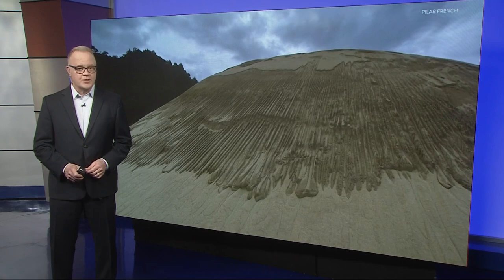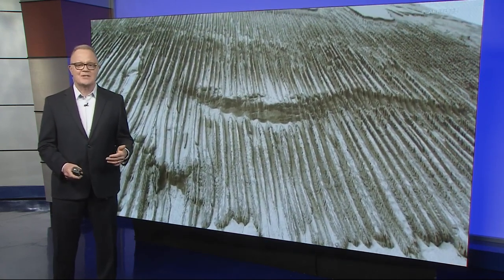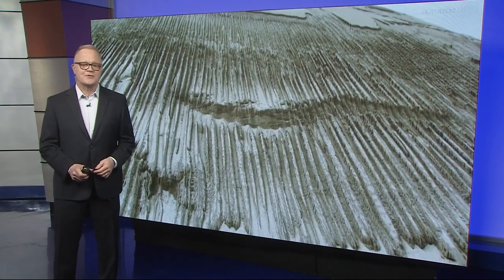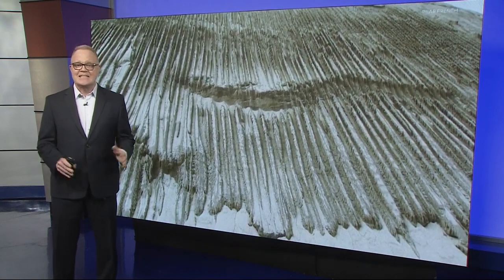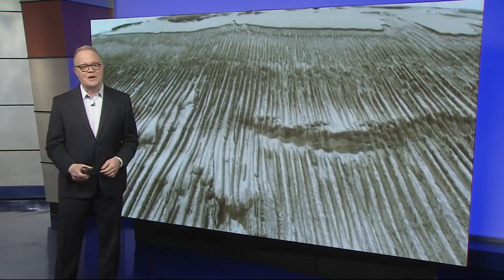Professor Burns specializes in geomorphology — say that three times fast — or how land gets its shape. He's been at it for nearly half a century. So we're going to defer to his very educated guess here. He says he's never seen it in a textbook before, so maybe now he needs to write that himself.